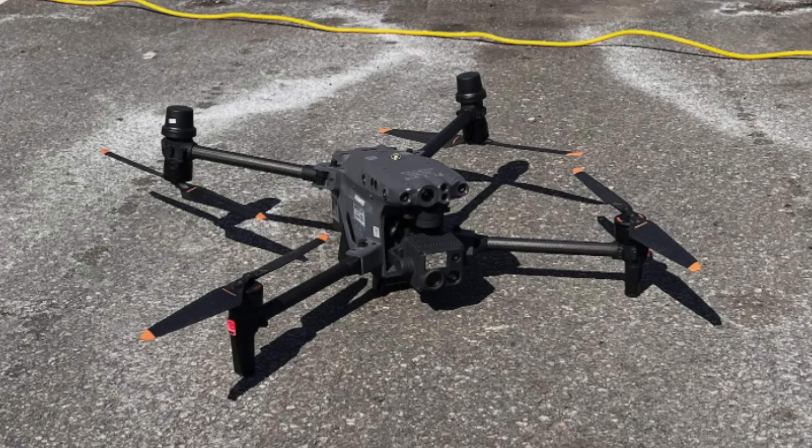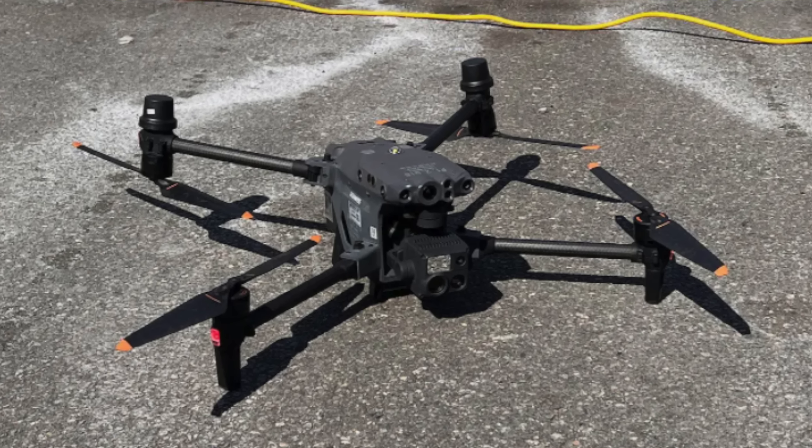Both models come with a 48-megapixel half-inch CMOS sensor, with 5X or 16X optical zoom and up to 200X digital zoom. It also has a 12-megapixel wide-angle camera, making it a dual-camera system. It can shoot 8K photos, 4K at 30 frames per second, and it has a laser rangefinder — something we saw on the Matrice 300. The M30 is kind of a hybrid between a Mavic Enterprise drone and a larger Matrice.